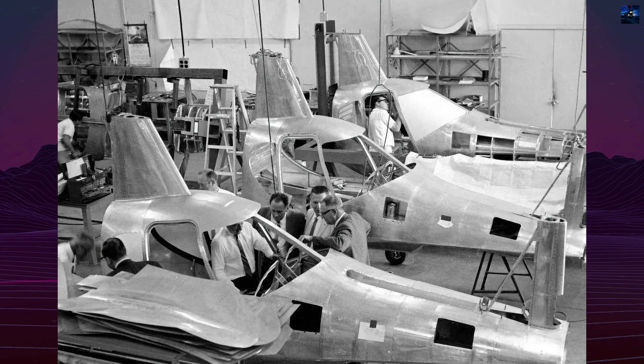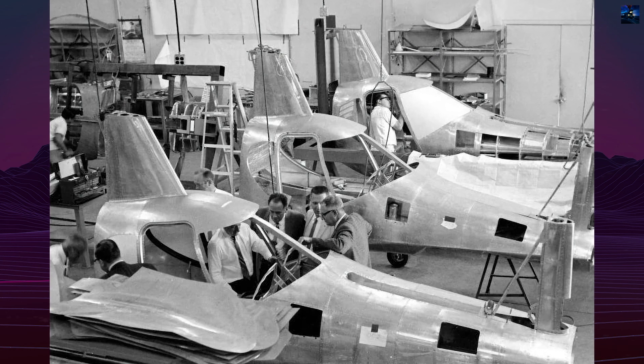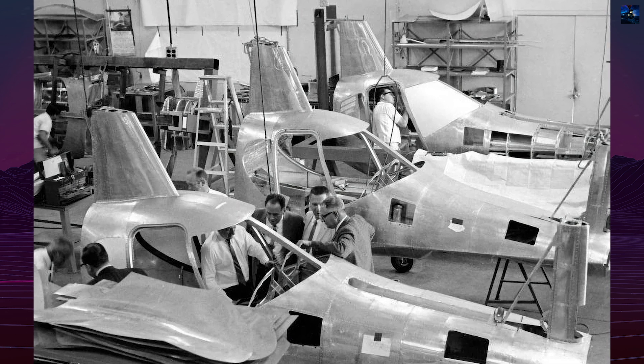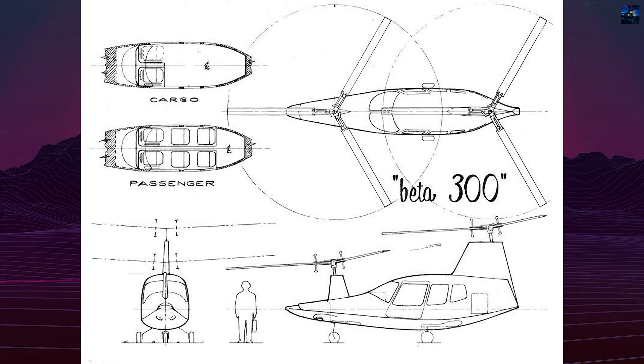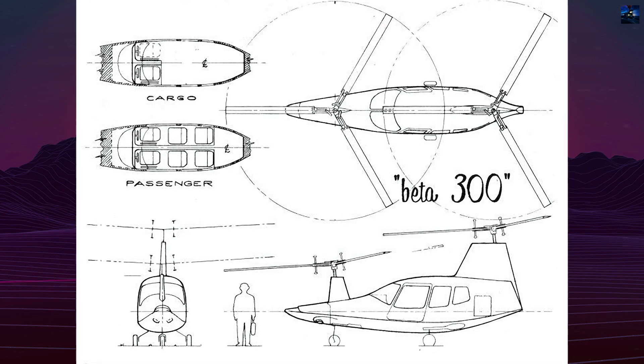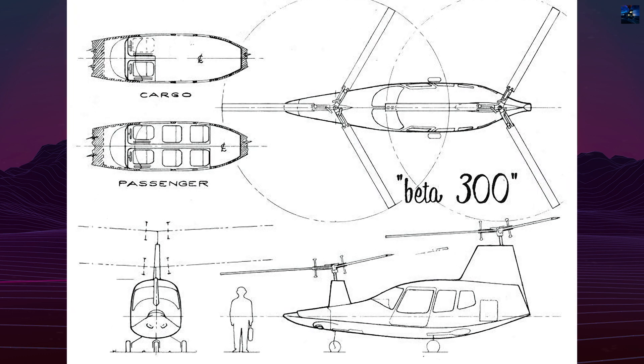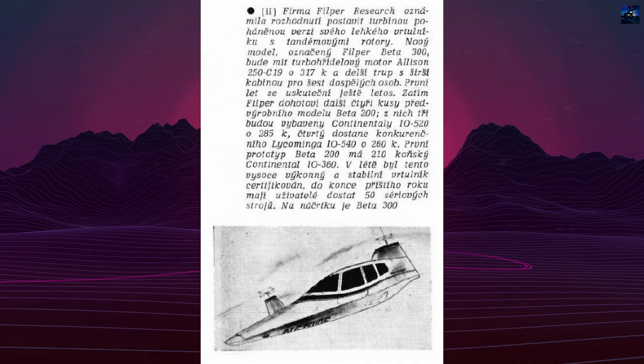The development of the GyroFlex Rotor System began with Copperfield Corporation, formed in 1958 by former Lockheed employees, including William Orr. Copperfield created a proof-of-concept testbed, N912C, featuring a tubular frame with tandem rotors and a single pilot seated astride the structure.